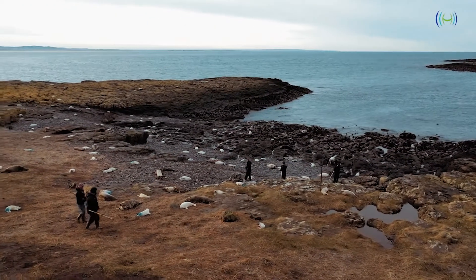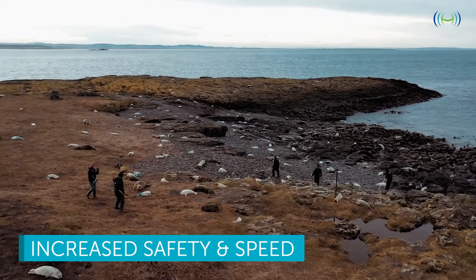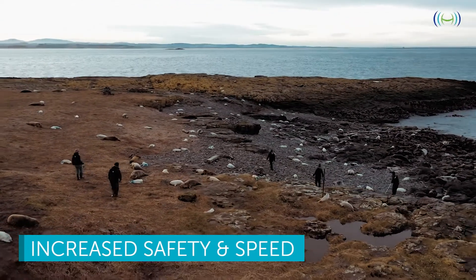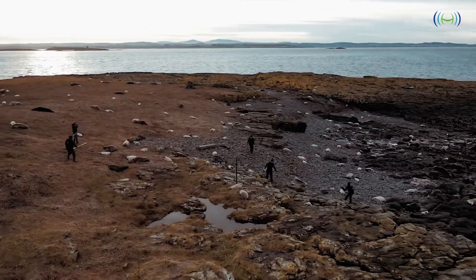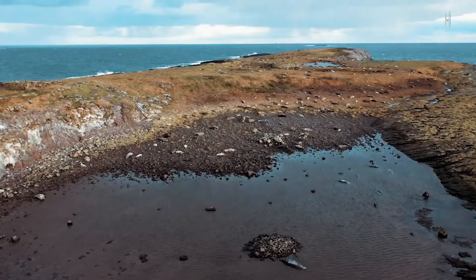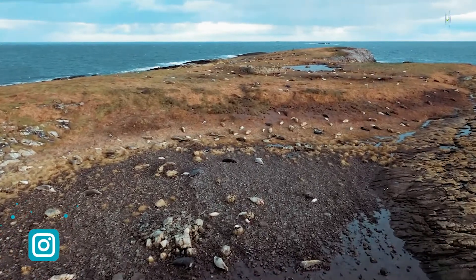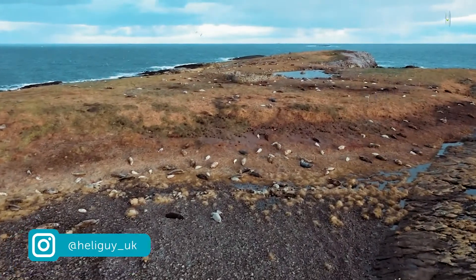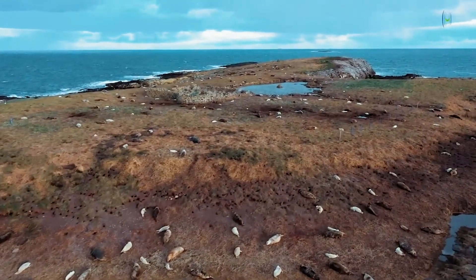Most importantly, it is less stressful for the seal pups. Richie also goes on to say that seal mothers are very protective of their little pups and can become aggressive towards the rangers, meaning the rangers are exposed to the risk of bites and clawing. However, by using a drone, it removes this risk. The Farne Islands seal count was another example of how this technology is benefiting our natural world, and Richie believes this method will go from strength to strength.